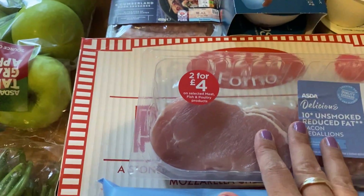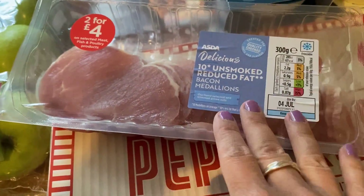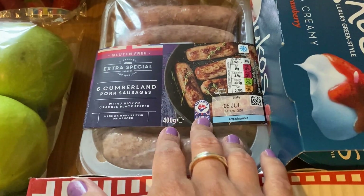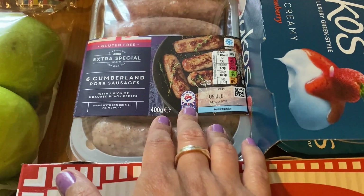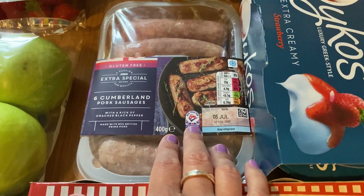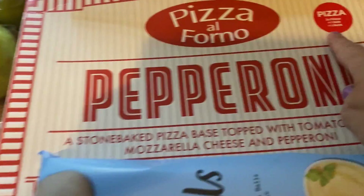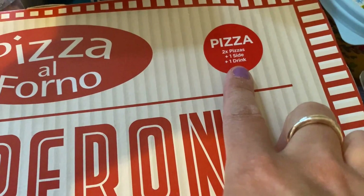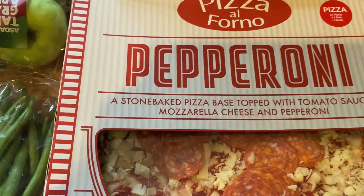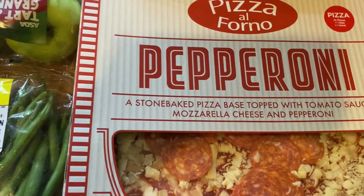I got unsmoked bacon medallions — two for four pounds — just for breakfast. I also got a pack of Cumberland pork sausages since I already have one pack in the fridge, so my parents can do sausage, chips and beans or peas with the boys. Then there's a pizza deal where you get two pizzas, one side and a drink for six pounds, so I got some Pizza Express dough rolls for the side.